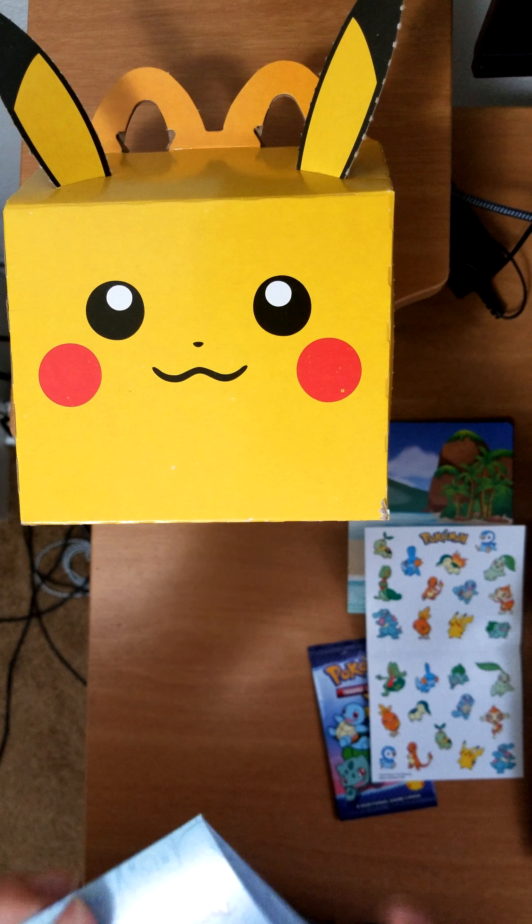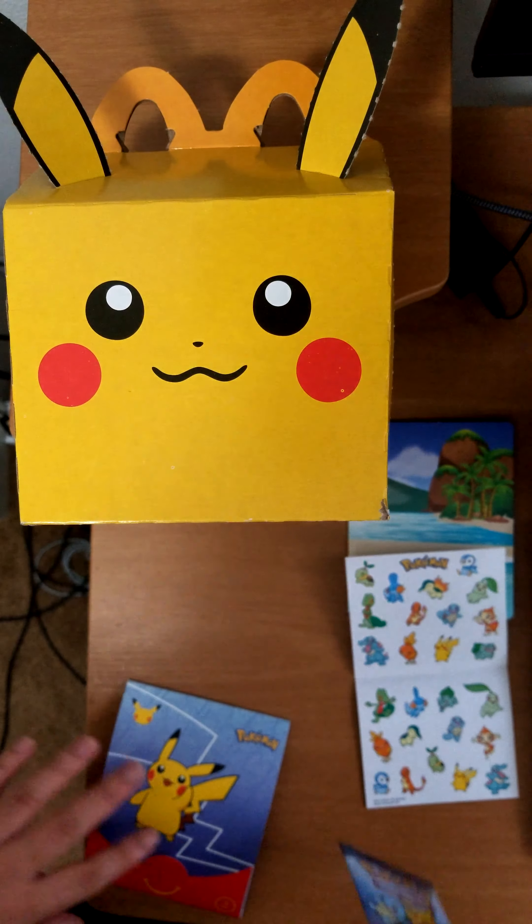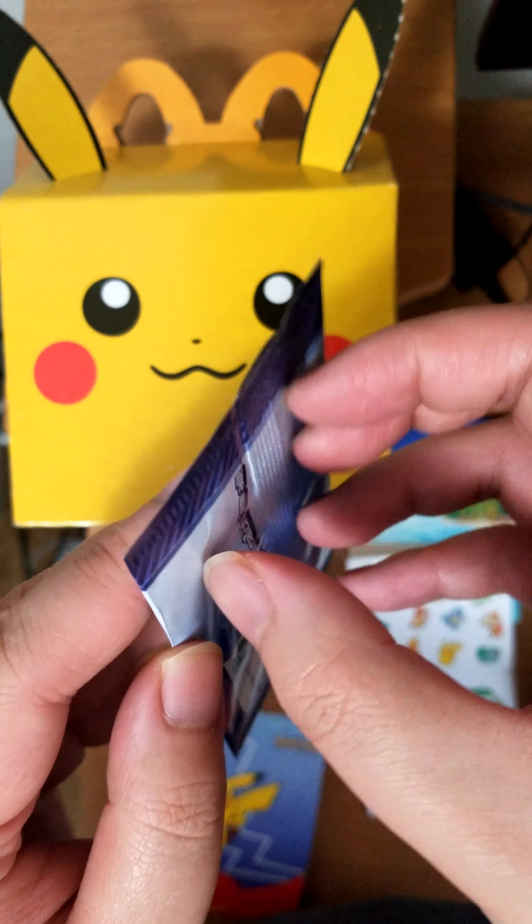There is a little flap here, so it ends up looking like this. And then let's get to the main attraction — the Pokémon cards. Let's go ahead and open this up.